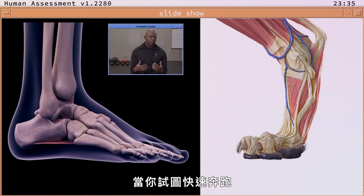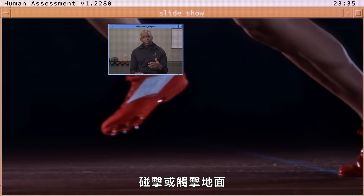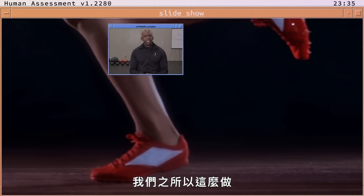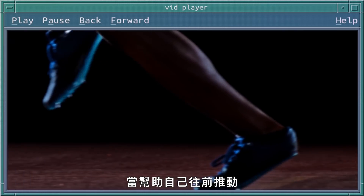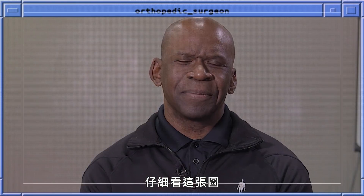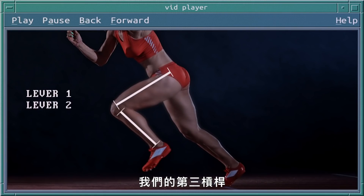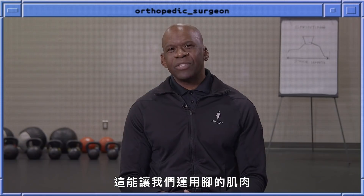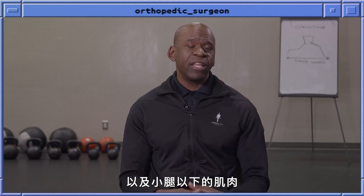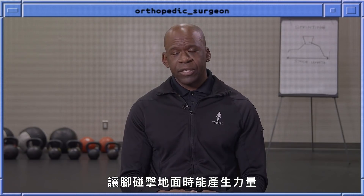When you're trying to run at speed, we are really only hitting or striking the ground with the ball of the foot and the toes. The reason why we are doing this is because we are trying to employ the foot as an additional lever with which to propel ourselves forward. We have a lever from the hip to the knee, another lever from the knee to the ankle, a third lever from the ankle to the ball of the foot, and the last lever is from the ball of the foot to the toes. This allows us to use the muscles of the foot and of the lower leg from the calf downwards to generate power when the foot is contacting the ground.